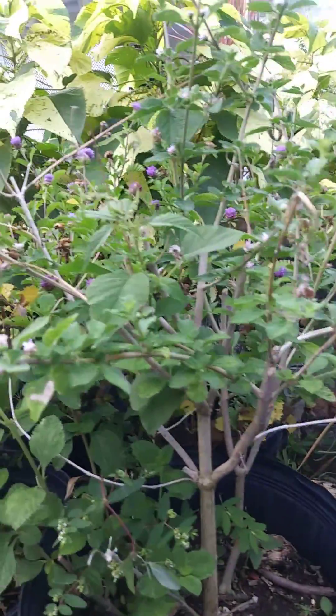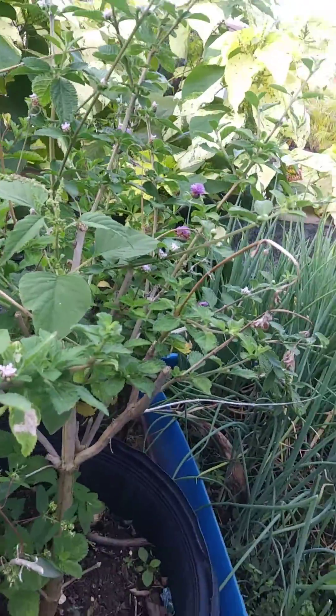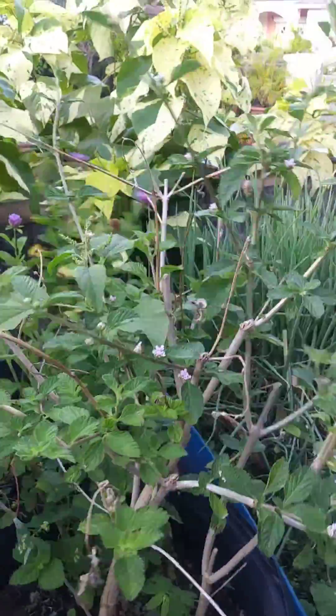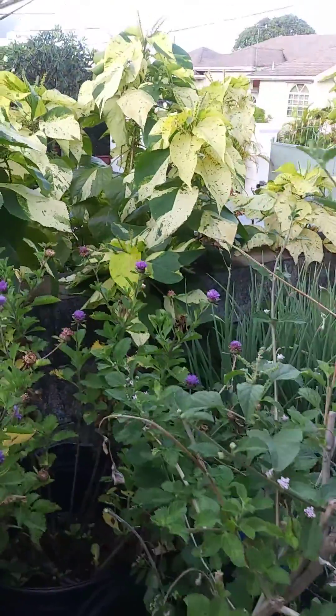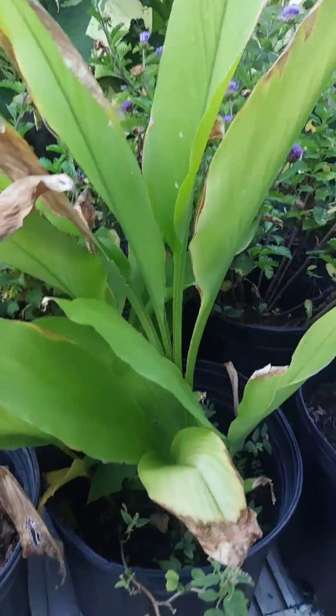And this is the beautiful peppermint. Behind there we have some red clover. This is the turmeric.